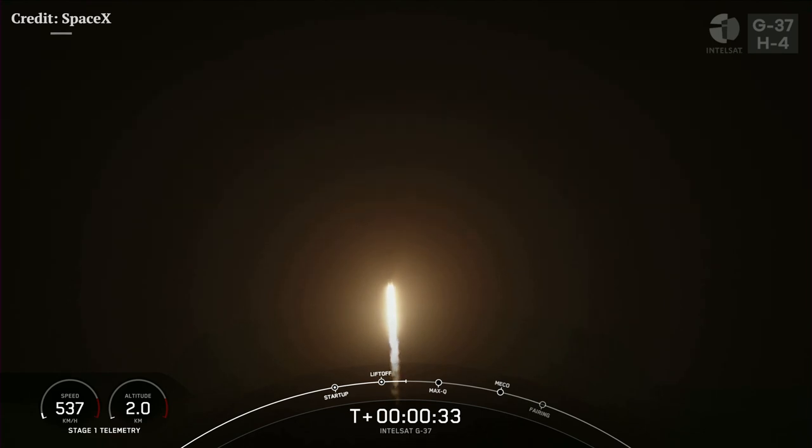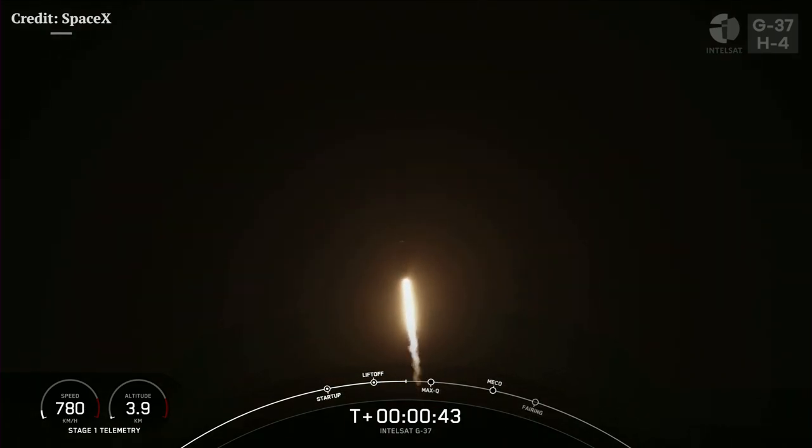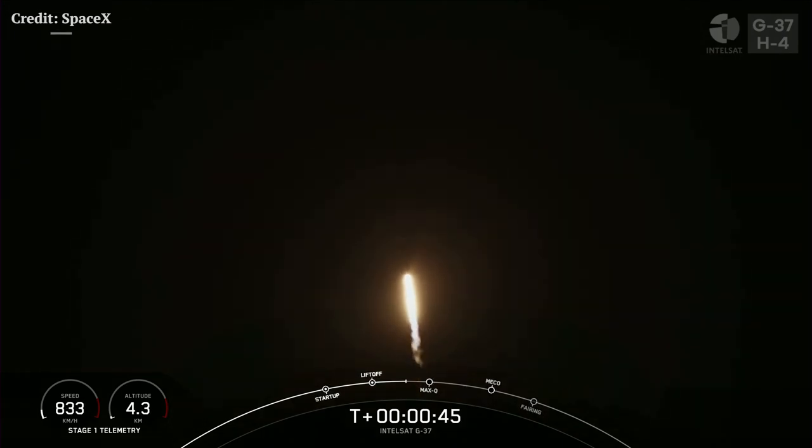T-plus 30 seconds into flight, Falcon 9 has successfully lifted off from pad 40 at Cape Canaveral Space Force Station. During ascent, we'll tilt the engines in a technical term called gimballing, and that will turn the rocket horizontally in what we call a gravity turn.